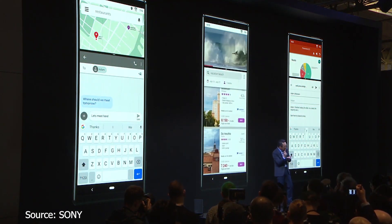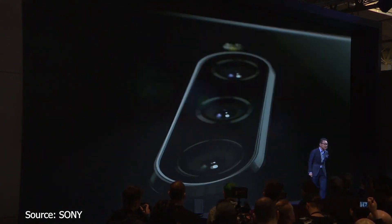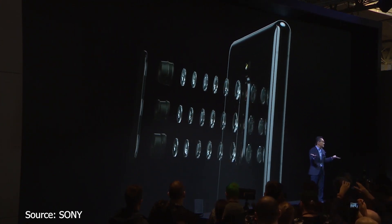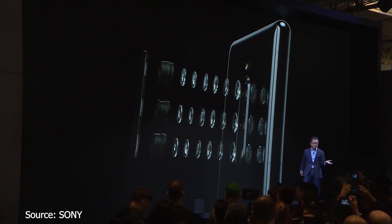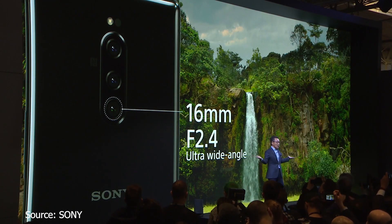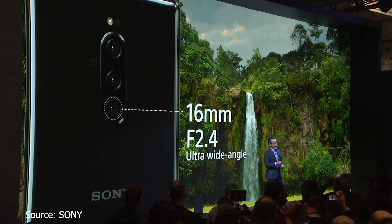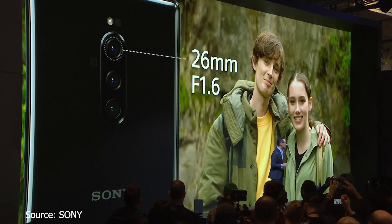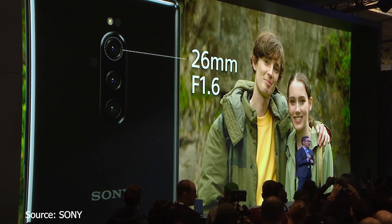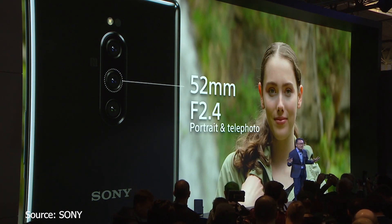For camera enthusiasts, Xperia 1 features an advanced triple-lens camera that challenges your creativity. Capture wide landscapes with a 16mm ultra-wide angle lens, enjoy versatile photography with a 26mm lens, and shoot portraits and telephoto with a 52mm lens.